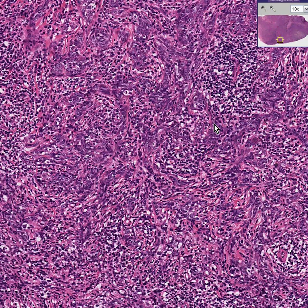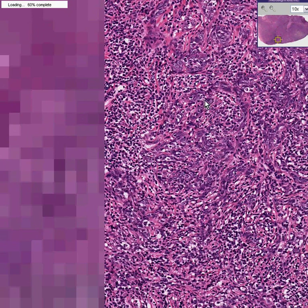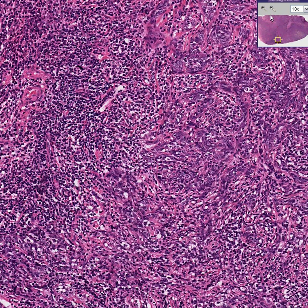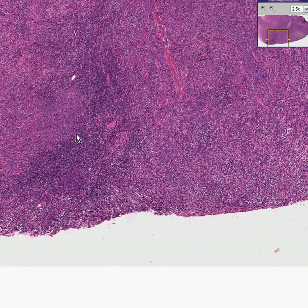They have more of a cohesive — by cohesive I mean sticking together — architecture, so characteristic of metastatic carcinoma. This is a large lymph node that is largely replaced by metastatic carcinoma. This is more of a lymphoid area.